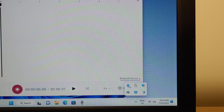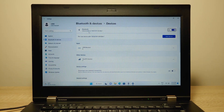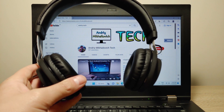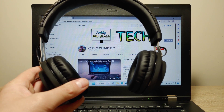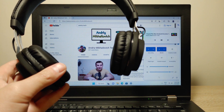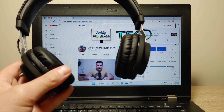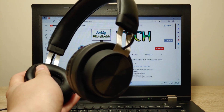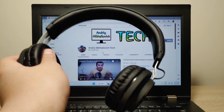Bluetooth is showing up — let's add a Bluetooth device and try to find the headphones. We can click 'Add device' to connect. Going back to YouTube — the headphones work without any problem.